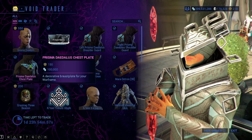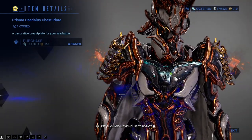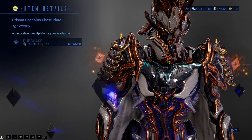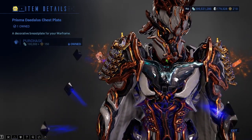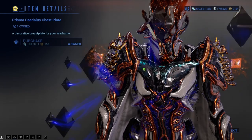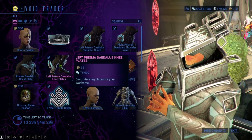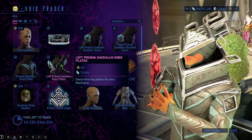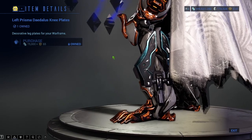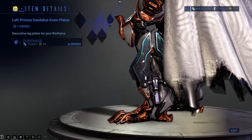We also have the Prisma Daedalus Chestplate, which you can see right here — 100,000 credits and 150 ducats. This also has the moving energy and does look good, especially if you have like an Ash Batman skin. Some of you know what I'm talking about — there's a skin for Ash that makes him look like Batman, and this kinda looks like the Bat symbol almost. We also have the Prisma Daedalus Kneeplates — 65 ducats and 75,000 credits — kinda just like the shoulder plates with the moving energy on the legs.